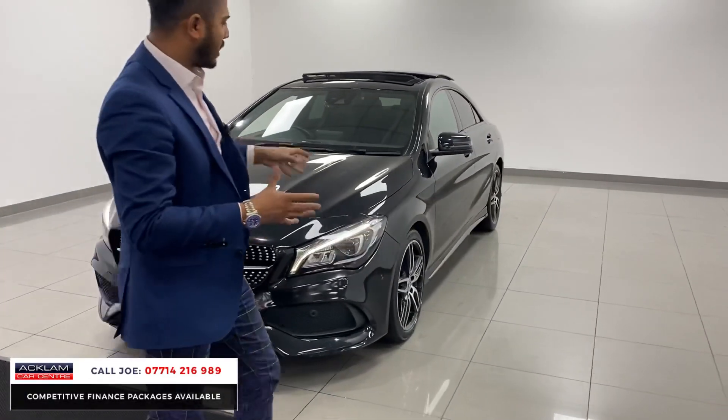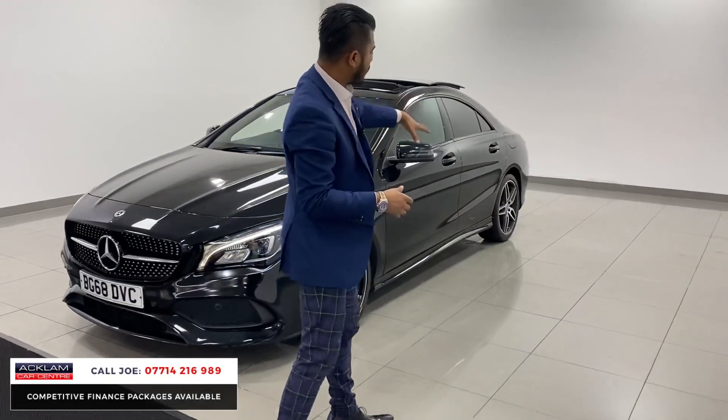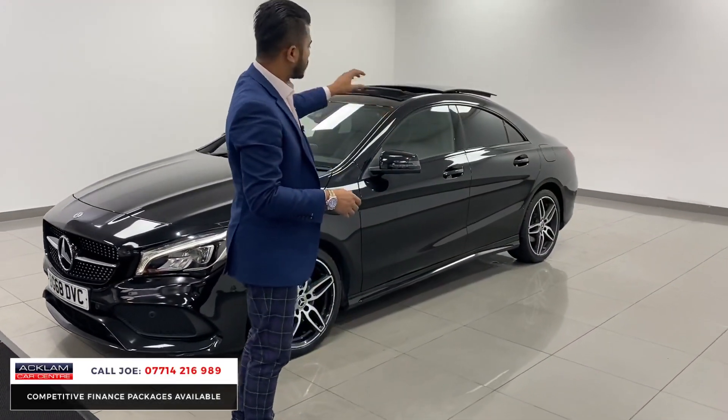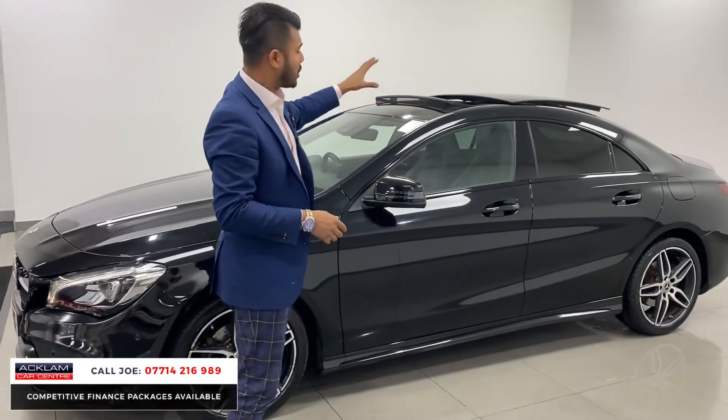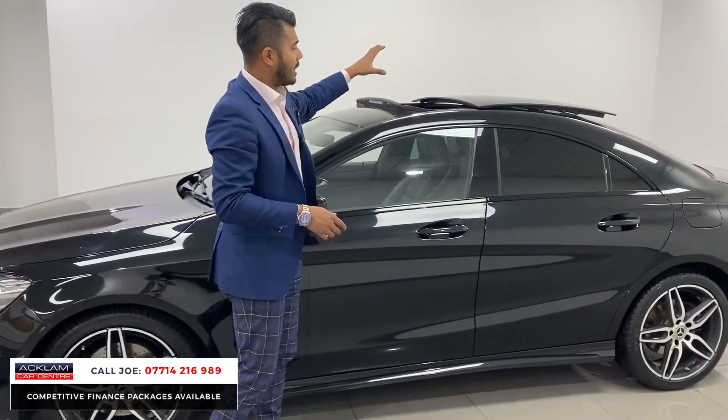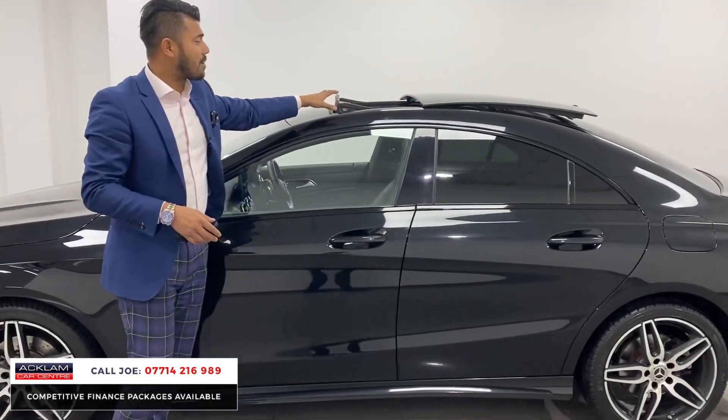You've got the AMG upgraded alloy wheels. It looks super mean, but the car's brilliant. You've got the diamond cut wheels with the black inserts, the sun protection glass, the high-gloss black window surrounds, and on this one, which is a huge extra, the full tilt and sliding panoramic roof.